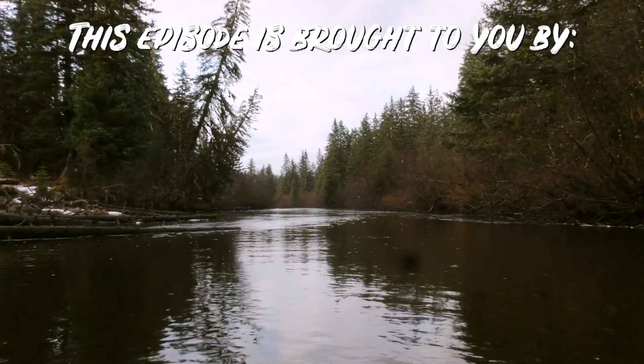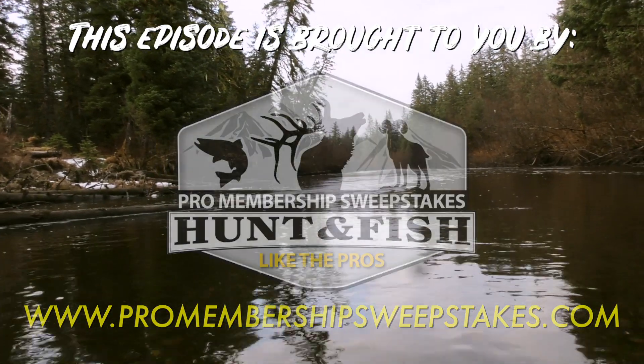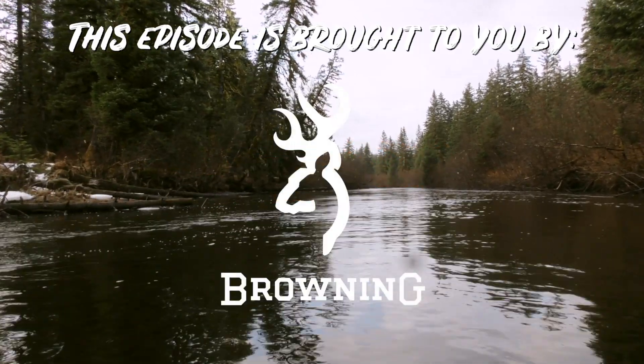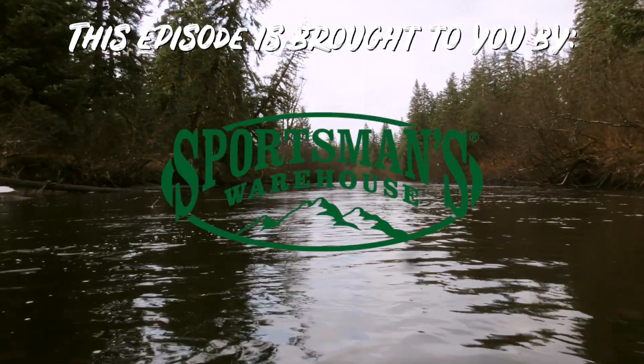This episode of Sportsman's News Television is brought to you by the Sportsman's News Pro Membership Sweepstakes, where everyone hunts and fishes like the pros. Ford Trucks, Sitka Gear, Browning, Outdoor Edge Knives, Alps Outdoors, and Sportsman's Warehouse.